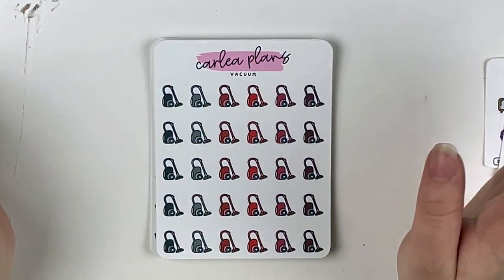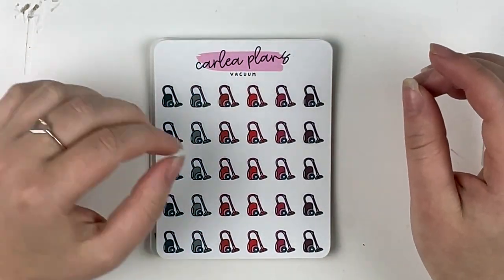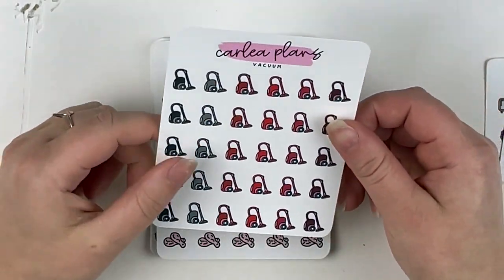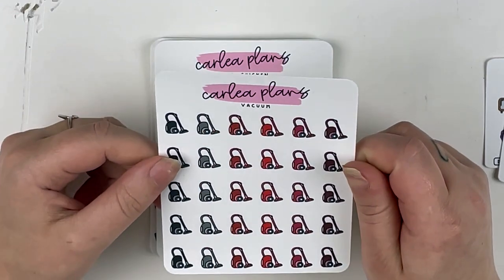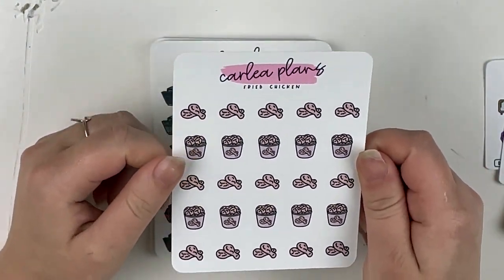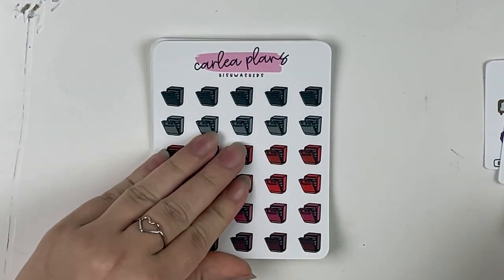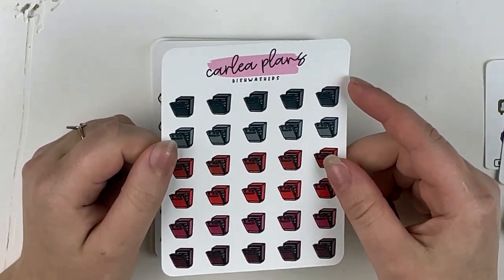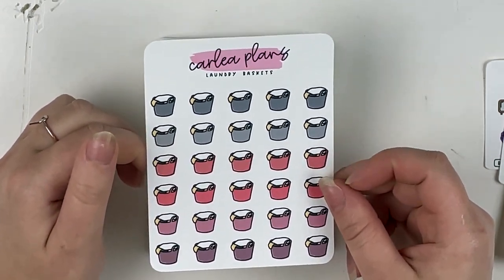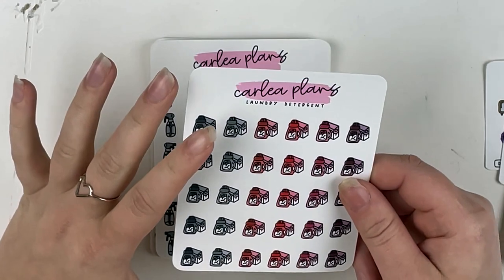The color scheme for October was really vampy — black, gray, and different shades of red. I really liked it and wanted to grab it since it doesn't stay permanently. I got vacuum stickers and a lot of different cleaning ones because I've really been getting into cleaning. I also got fried chicken stickers to mark wings since I like that they're pastel and will match a lot of things. Then I have dishwasher stickers — which is running right now — and laundry basket stickers to mark when I put clothes away.